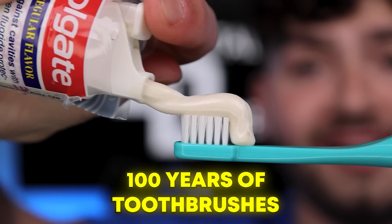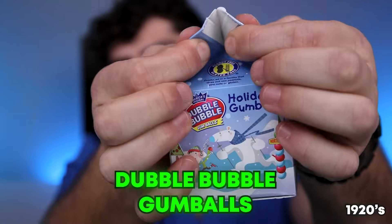Today we're battling a hundred years of toothbrushes versus a hundred years of candy. Up first, the Roaring Twenties. Double Bubble Gumballs.